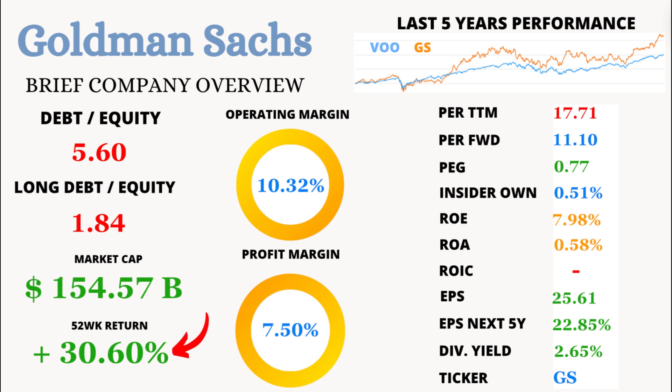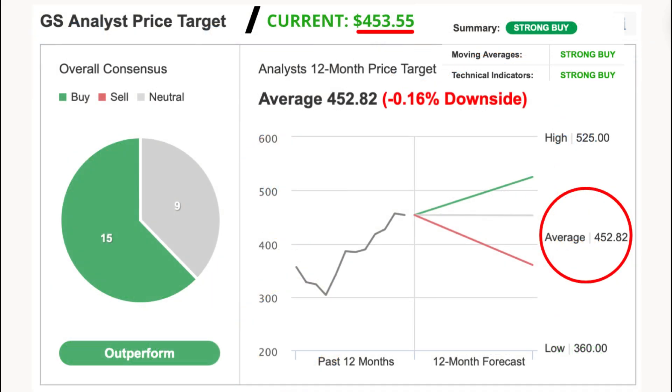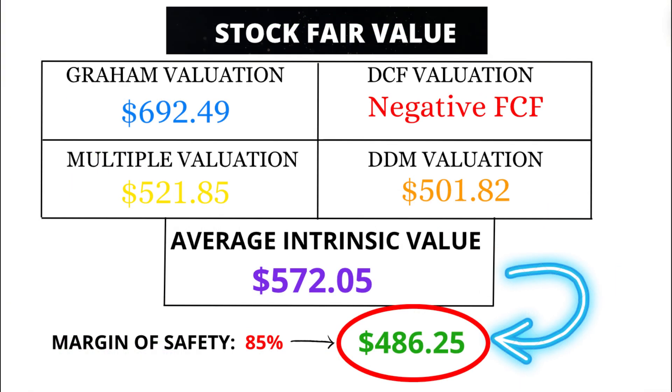Despite the debt, GS's stock has been on a roll, with a 52-week average price return of 30.6%. The market cap is a hefty $154.57 billion, cementing GS as a financial heavyweight. Analysts predict that in the next 12 months, GS's stock price will be $452.82, slightly below its current price of $453.55, indicating a minor downside of 0.16%. But I believe the fair value of GS is $486.25, which suggests it's currently undervalued and might be a great buy at its current price.